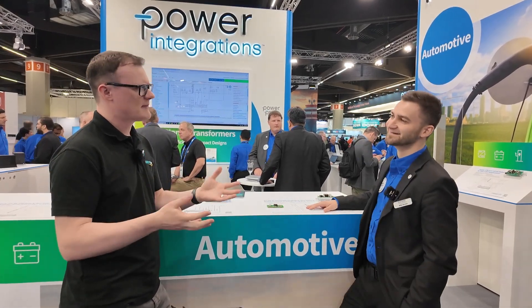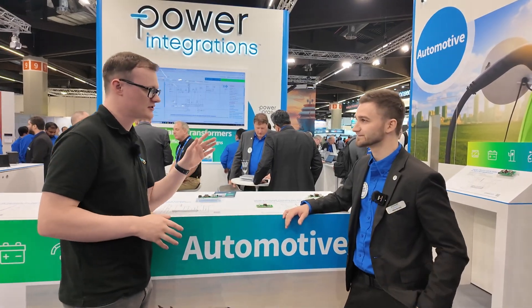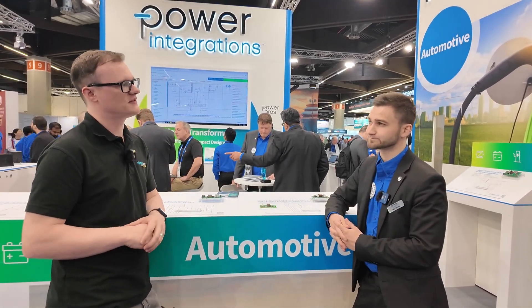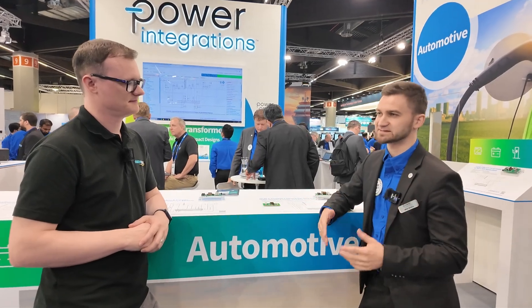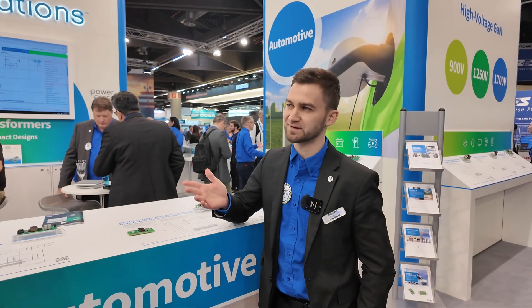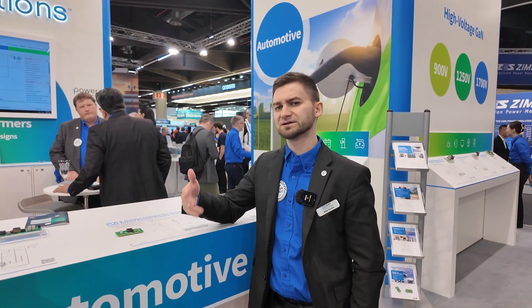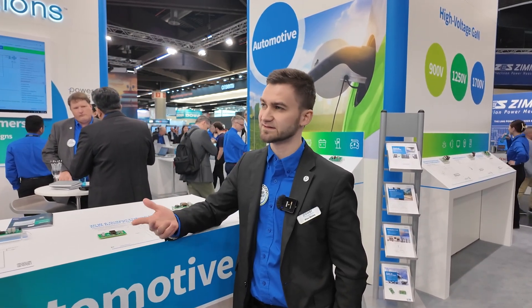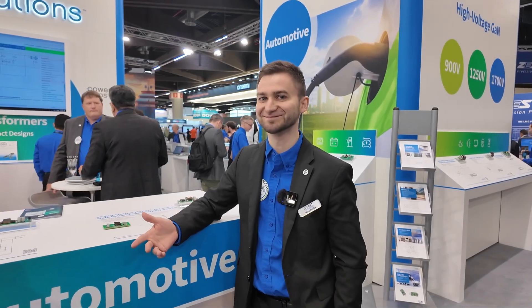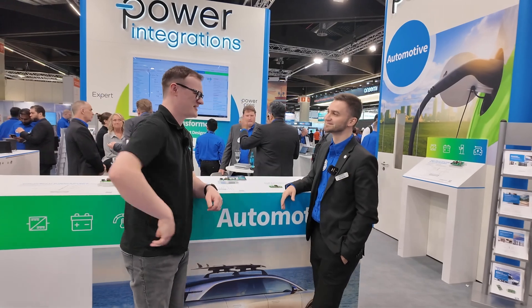Just before we wrap up — for the audience watching, if you want to get involved with Power Integrations solutions, the easiest way is to type power.com into your browser. You can find everything there. If you already have contacts with Power Integrations colleagues, I recommend going to the nearest salesperson or FAE office. But for a straightforward start, power.com is the way. Thank you so much — it was nice talking to you!